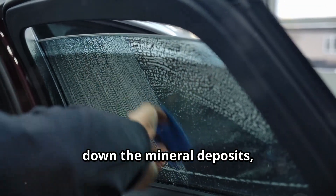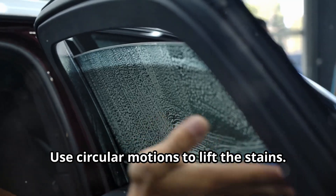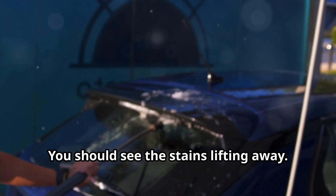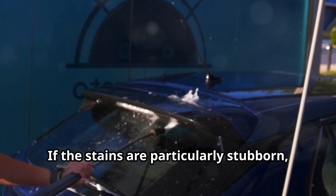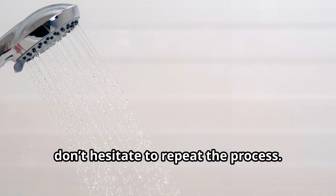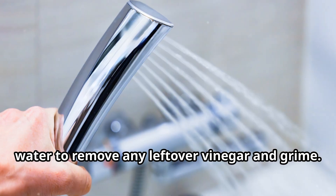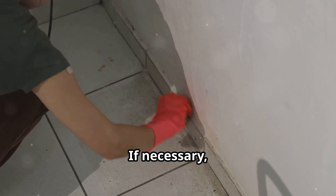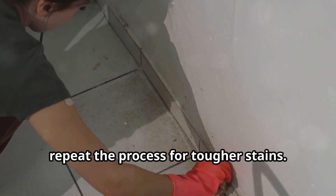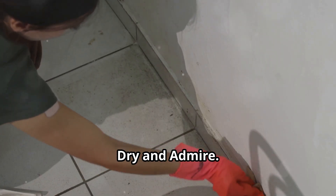Step five — scrubbing time: after the vinegar has had time to break down the mineral deposits, grab your microfiber cloth and start scrubbing using circular motions to lift the stains — you should see them lifting away. Step six — rinse and repeat: if the stains are particularly stubborn, don't hesitate to repeat the process. Rinse the walls thoroughly with warm water to remove any leftover vinegar and grime, ensuring no residue is left behind. Persistence is key when dealing with hard water stains.